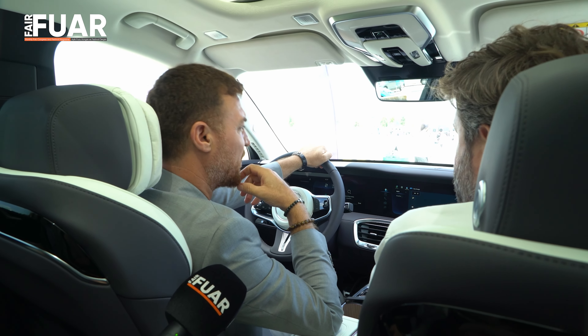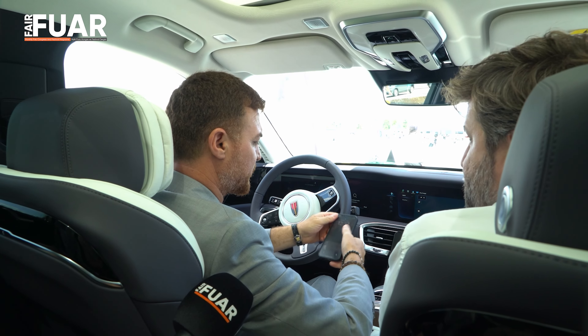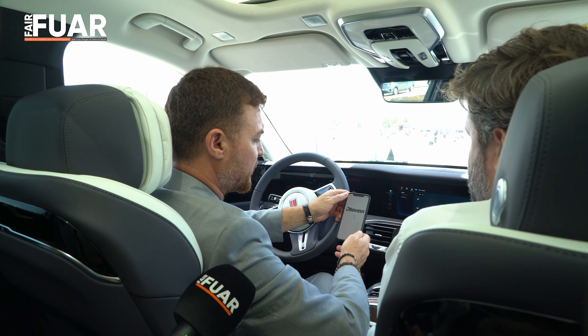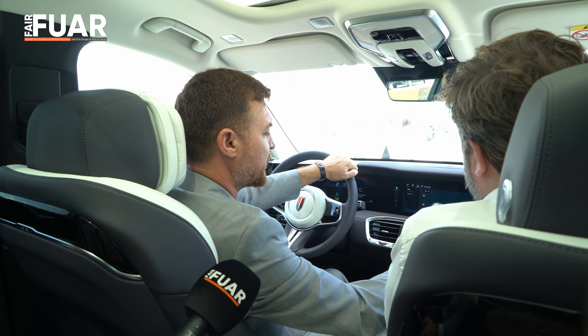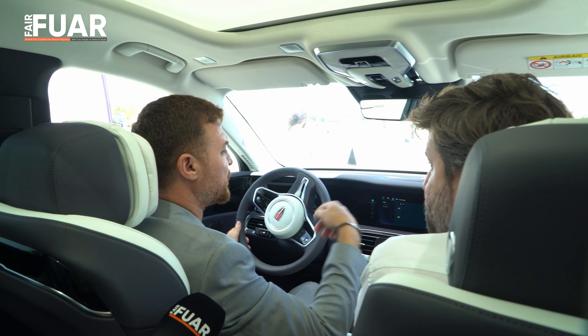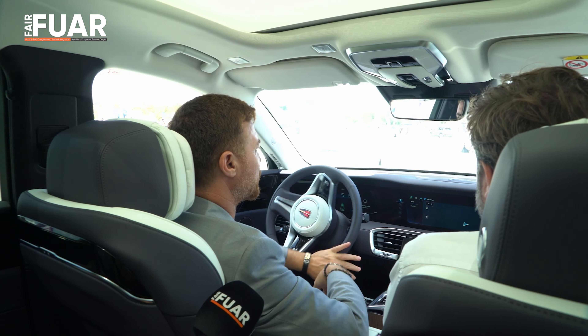Araç Çin bazlı yapıldığı için kendi ülkesinde bazı bu özellikleri sunabilme imkânı var. Fakat Avrupa ve özellikle Türkiye'ye yeni geldiğimiz için şu anda telefon ekranını yansıtarak gösterebiliyoruz. Bu şirketle anlaşıp uygulamayı kullanıcıya gösterme imkânımız olabilir.